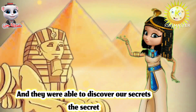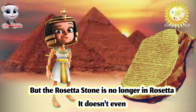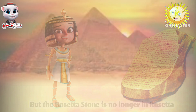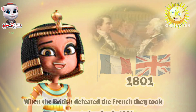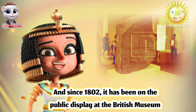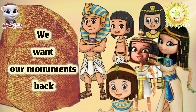And they were able to discover the secrets of the pharaohs. But the Rosetta Stone is no longer in Rosetta — it doesn't even exist anywhere in Egypt. When the British defeated the French, they took the stone to London in 1801. And since 1802, it has been on public display at the British Museum. It should have been in the Egyptian Museum. We want our monuments back.